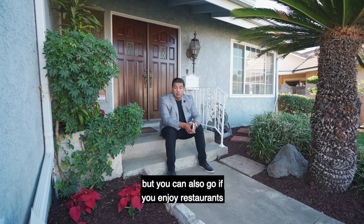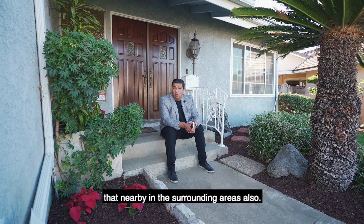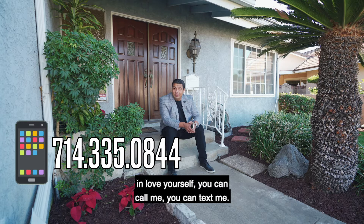If you'd like to see this home in person and fall in love yourself, you can call me, text me, or even DM me at 714-335-0844. I look forward to hearing from you.